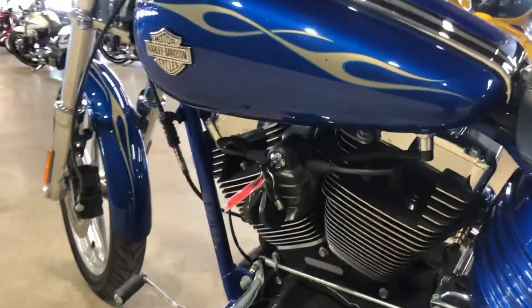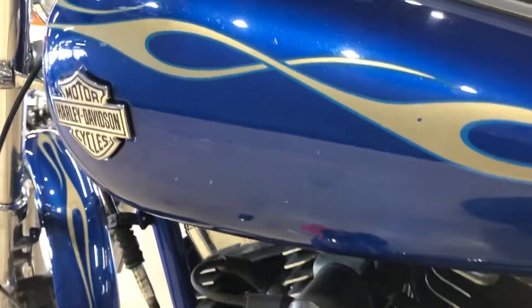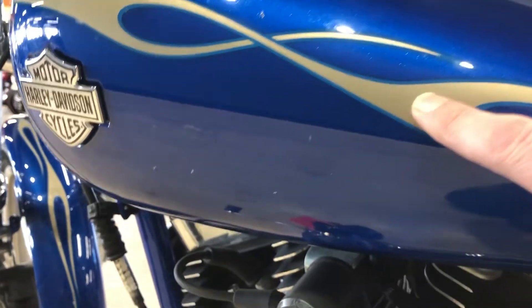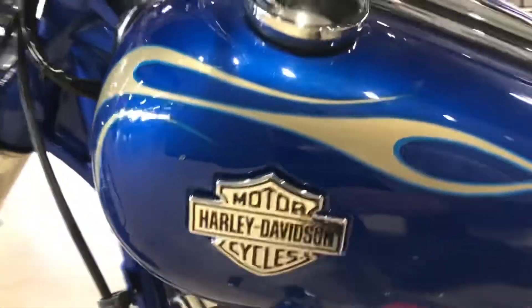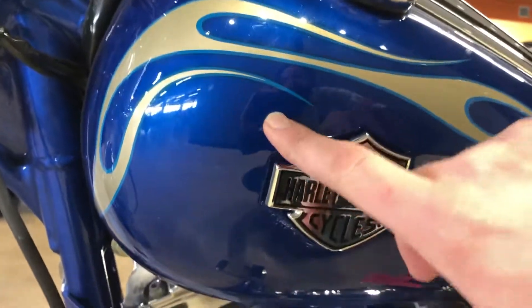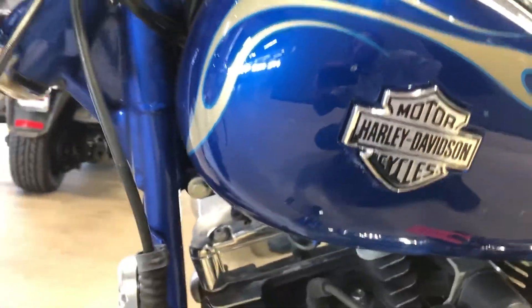There is what looks like a small chip in the paint right here, and another one right here as well — nothing terrible.